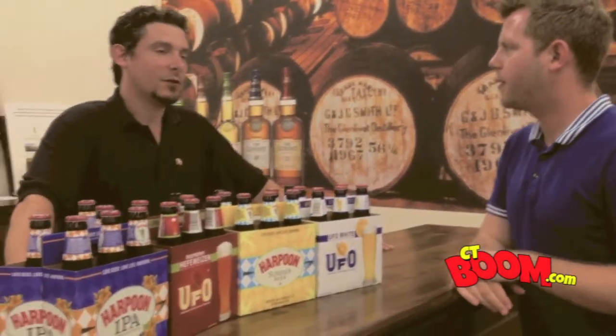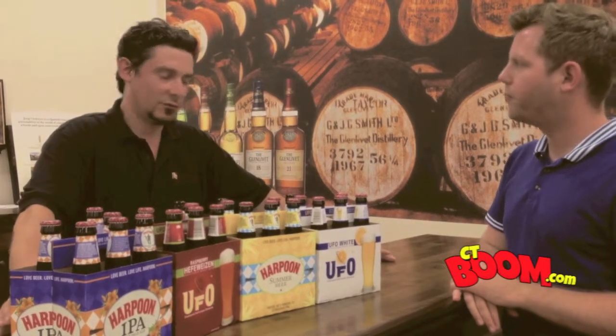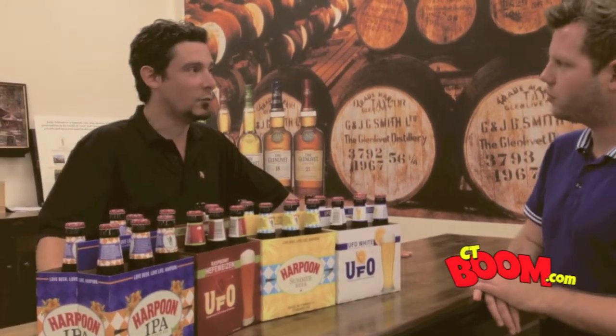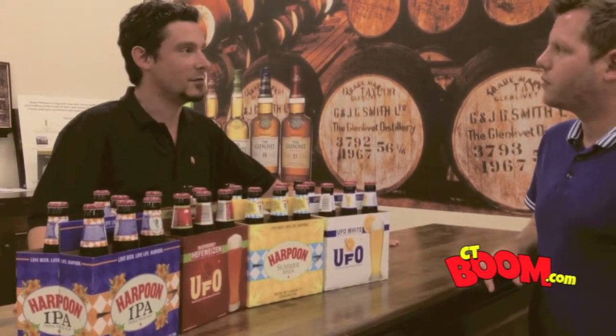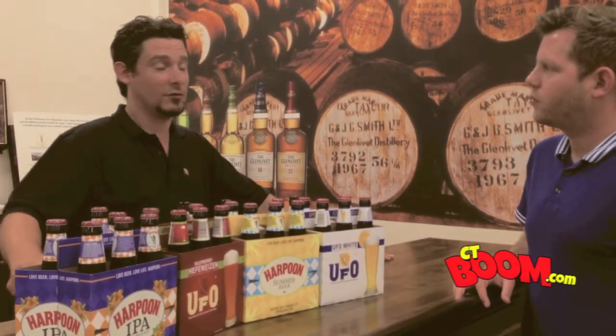IPAs have definitely really exploded the last like five, six years — it's really going crazy. Everybody has to have an IPA. But I think Harpoon has always made a good one. Sometimes I think it gets lost in the shuffle a little bit, but it's a real solid IPA, and definitely worth trying for anybody that either hasn't had it for a while or has never tried it at all.